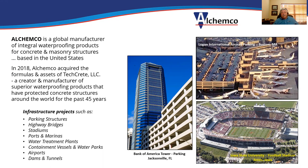The products are generally used to waterproof concrete structures such as parking structures, highway bridges, stadiums, ports and marinas, water treatment plants, containment vessels, water parks, airports, dams, tunnels — anywhere where you've got exposed structural concrete.